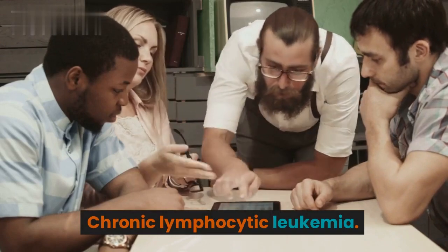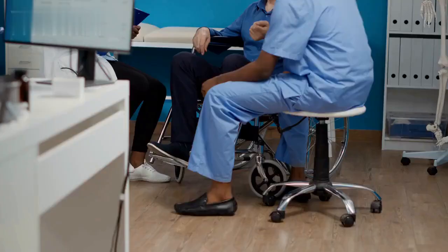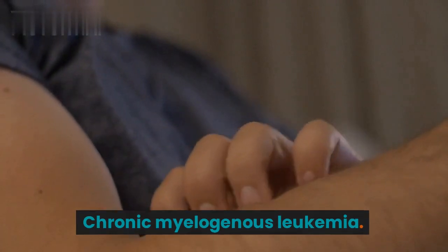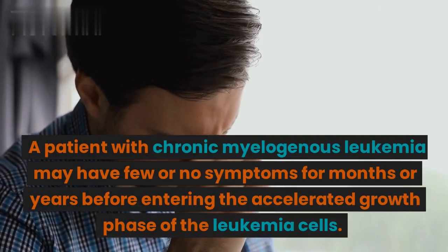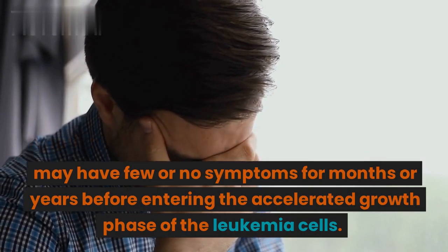Chronic lymphocytic leukemia — the most common type of chronic leukemia in adults. You may feel fine for years without needing treatment. Chronic myelogenous leukemia — this type mainly affects adults. A patient may have few or no symptoms for months or years before entering the accelerated growth phase of the leukemia cell.